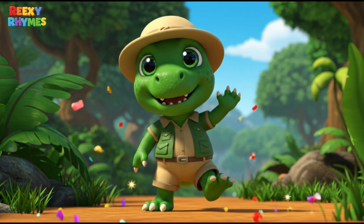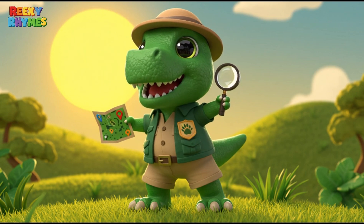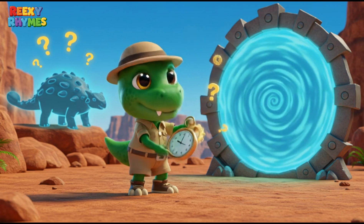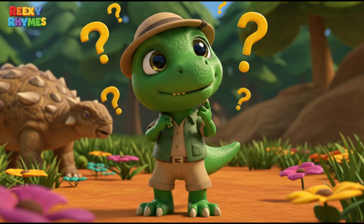Hello, little friends! I'm Rexy, your Dinosaur Explorer! Today, we're going to travel back in time to meet a super cool dinosaur with armor and a tail like a hammer! Can you guess who it is?